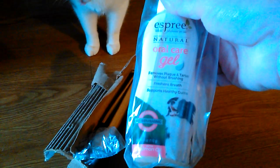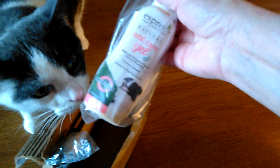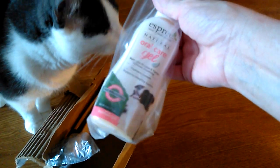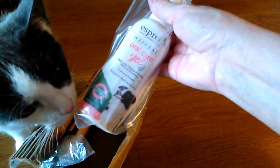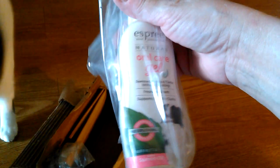I ordered this oral care gel. Sushi and Ron tried this on their cats — they got a free sample or something like that. I'll put the link to that video in their channel in the description. But since Remy needs his teeth cleaned, I'm going to try this.